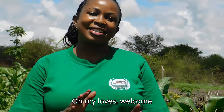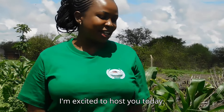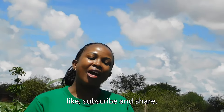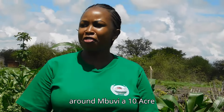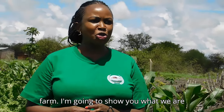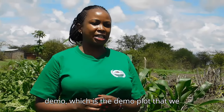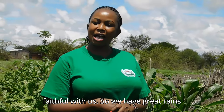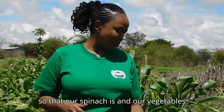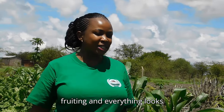Welcome again to Booby Farm! If you're new to the channel, please like, subscribe and share. Today we are going to take you around Booby Farm, a 10-acre farm. I'm going to show you what we are currently doing, starting with our demo plot that we planted last month. God has been faithful — we have great rains, so our spinach and vegetables are all looking quite exciting and fruiting.